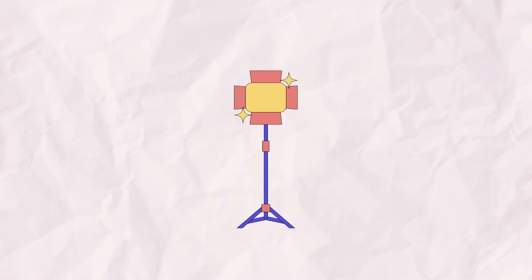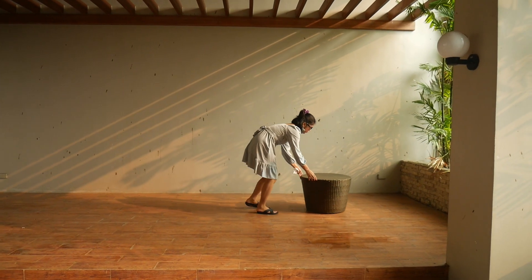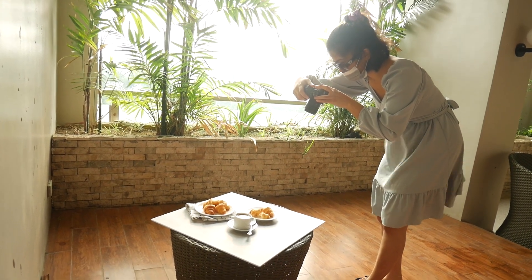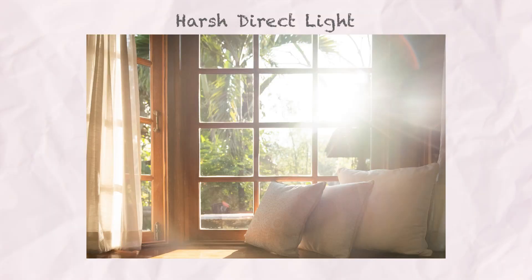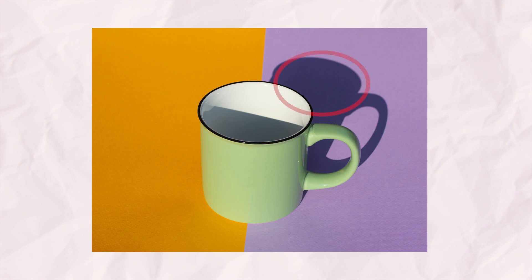Let's start with the first biggie: neglecting lighting. One of the most fundamental aspects of food and product photography is lighting, and it's a mistake I wish I had grasped from day one. Natural light is fantastic if you're on a budget and don't have professional lights. Just make sure to steer clear of harsh direct light from above or strong sunlight, because they can create unappealing shadows and overexpose parts of your photos.